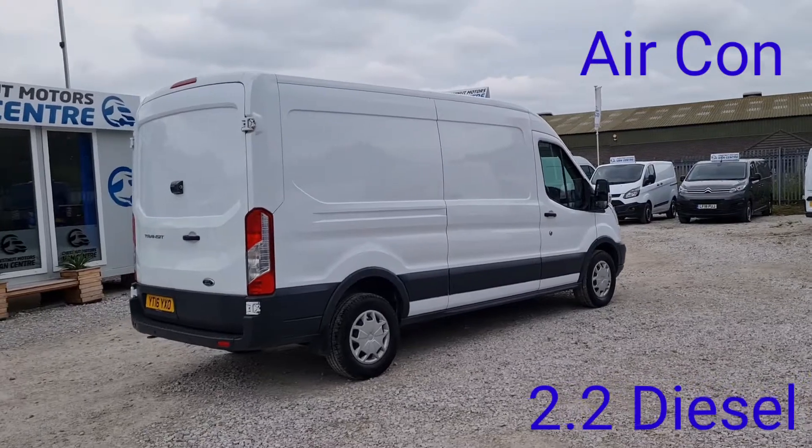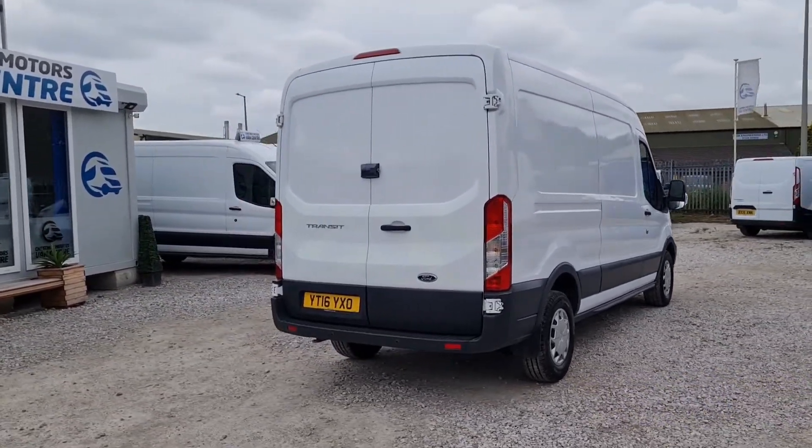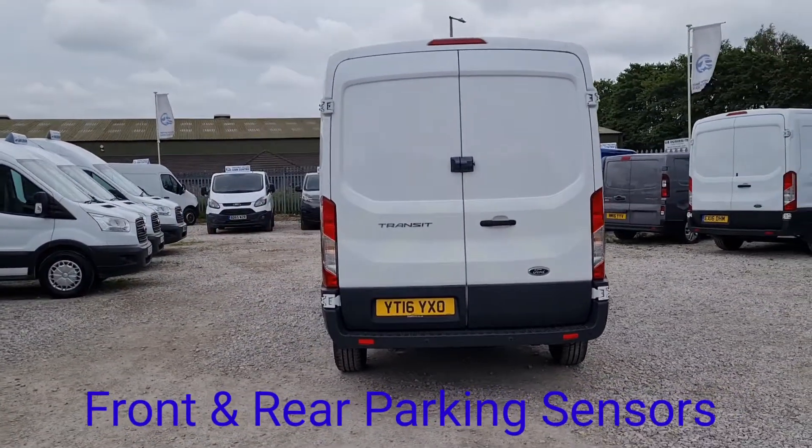It's got security locks on the driver's door, double rear doors at the back again with the security locks, front and rear parking sensors too, and the rear is all lined, which we'll go into soon.